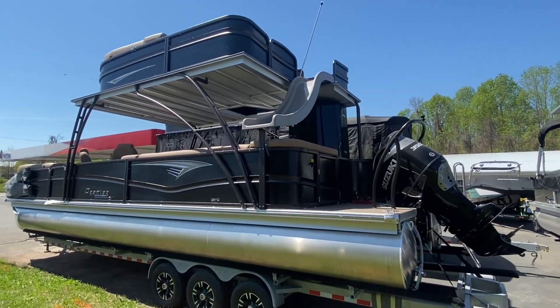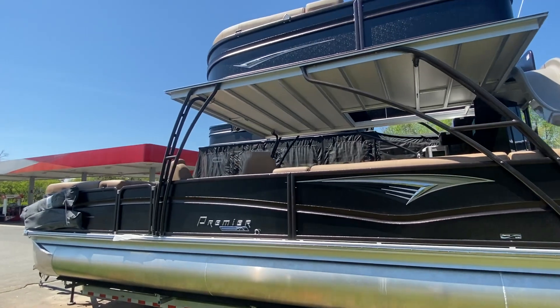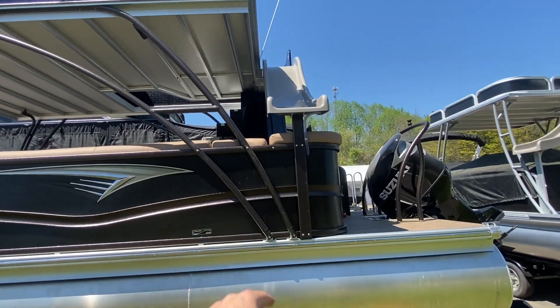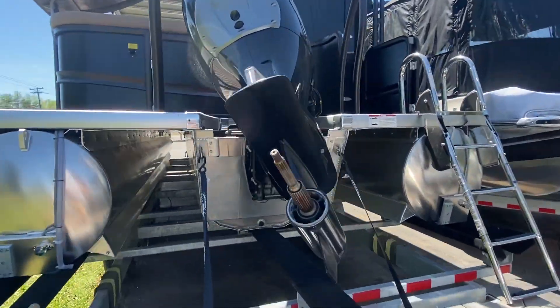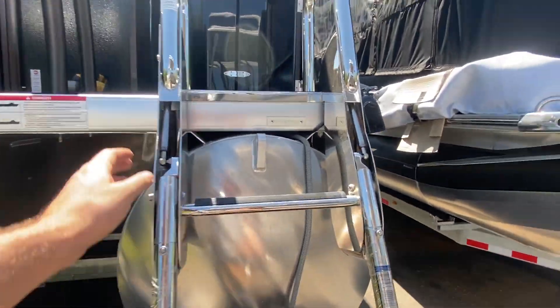Hi, this is Jeff from Carefree Boat Sales and this is the 2020 Premier 310 Escalante. This particular one has the single motor, black exterior with the lava rock powder hammered rails, 350 Suzuki duo prop, and it's the 36 inch center pontoon.